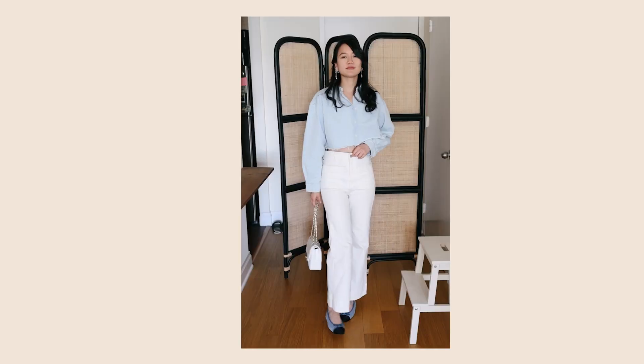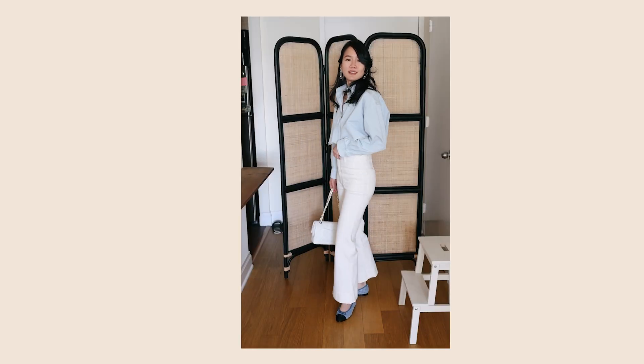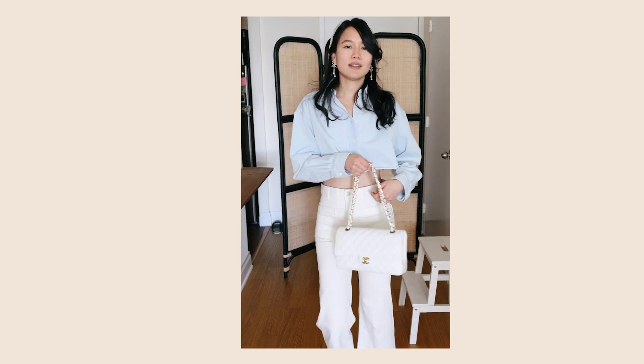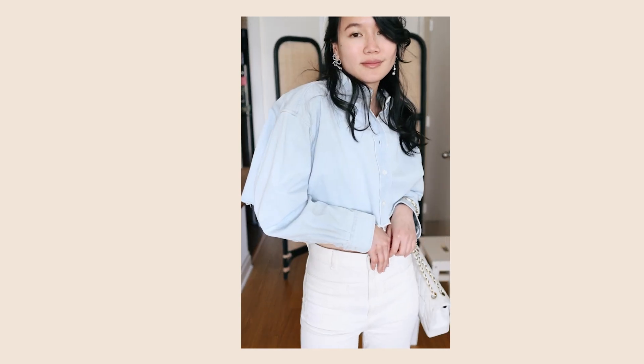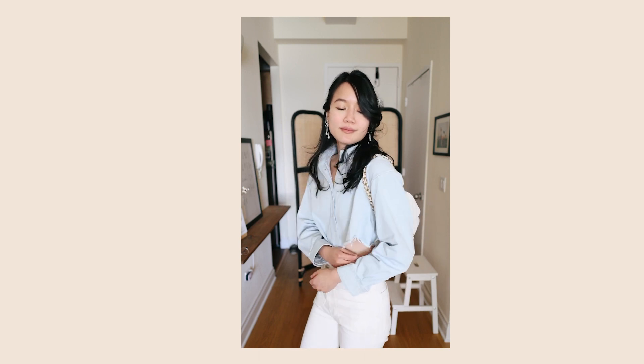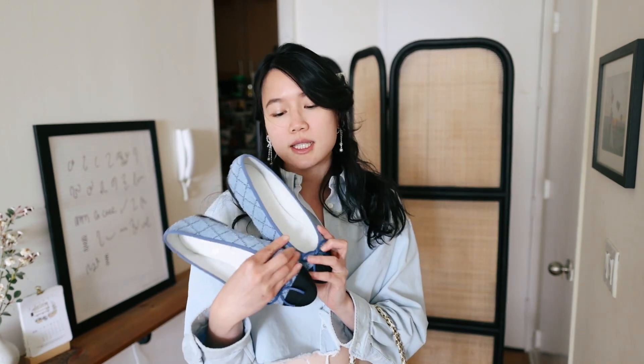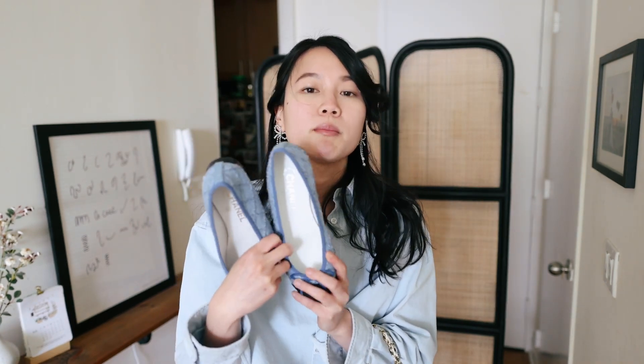This next look here is the same Miu Miu denim top paired with white jeans from Generica, and then I have my white Chanel flap. I think this is a very spring-to-summer, perfect sweater-weather outfit. For my shoes I'm going with these Chanel denim ballet flats. This is my outfit.